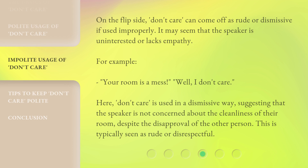On the flip side, 'don't care' can come off as rude or dismissive if used improperly. It may seem that the speaker is uninterested or lacks empathy. For example: 'Your room is a mess.' — 'Well, I don't care.' Here, 'don't care' is used in a dismissive way, suggesting that the speaker is not concerned about the cleanliness of their room despite the disapproval of the other person. This is typically seen as rude or disrespectful.